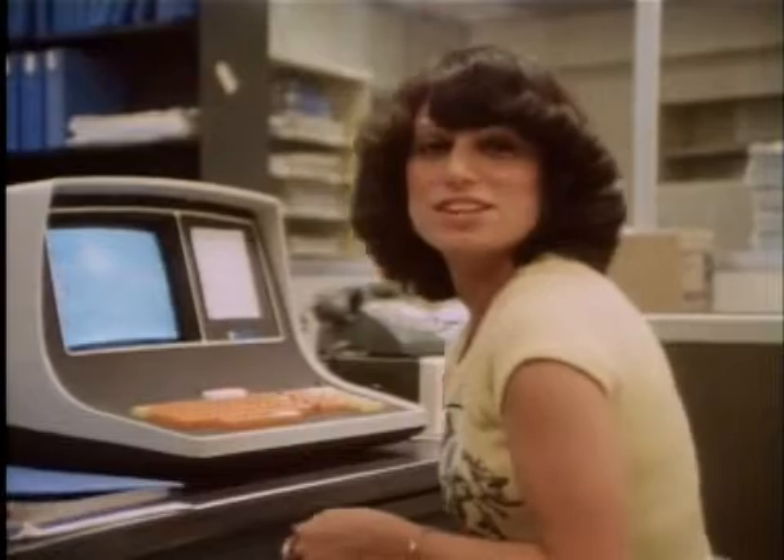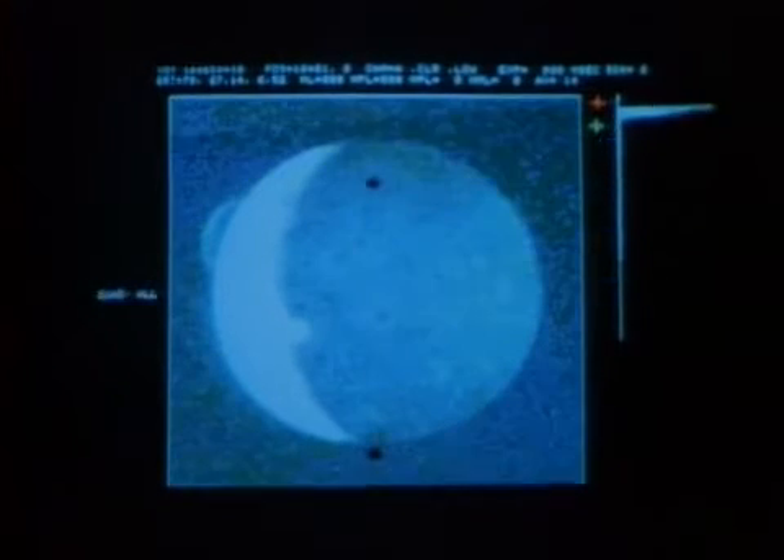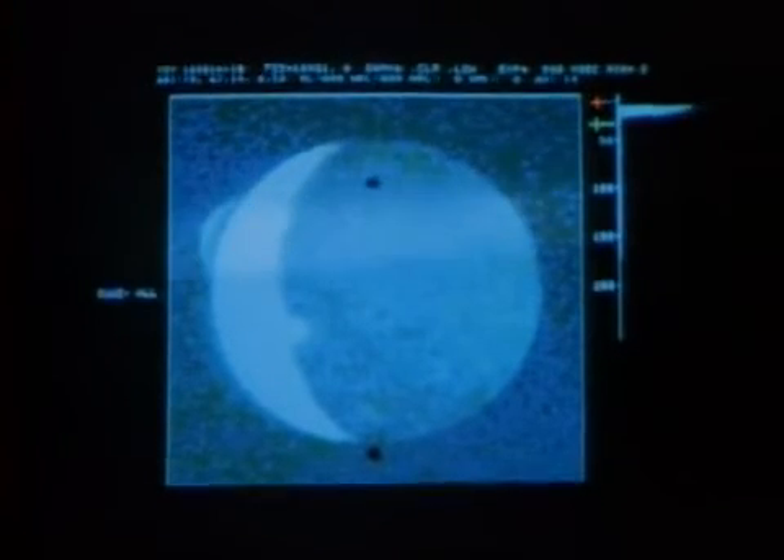Four days after the Voyager 1 encounter with Jupiter, I was looking at an optical navigation frame. In enhancing this particular quadrant, it became very evident to me — there was an anomalous crescent in the upper left-hand corner, just off the limb of Io. The plume turned out to be exactly in the position of one of the suspected volcanoes. Basically, we realized at that point that what we were observing was a volcanic plume and, in fact, a volcanic eruption. Voyager had discovered the first active volcano beyond the Earth.